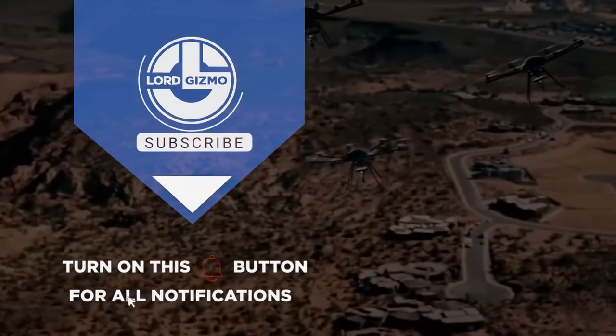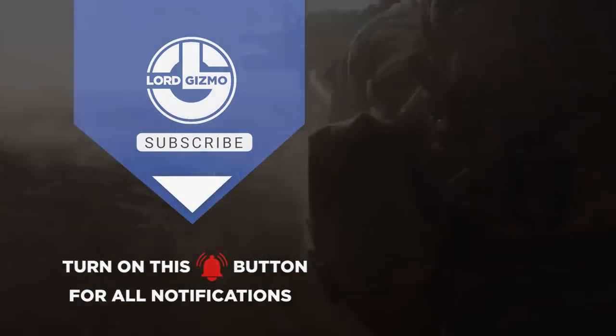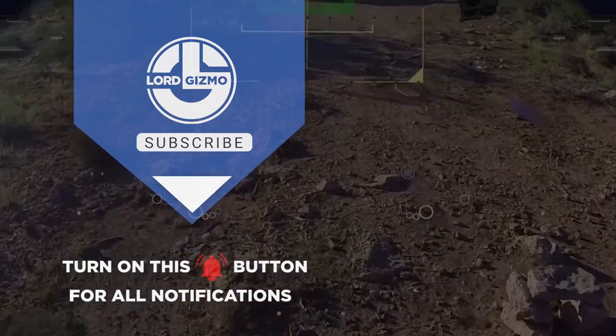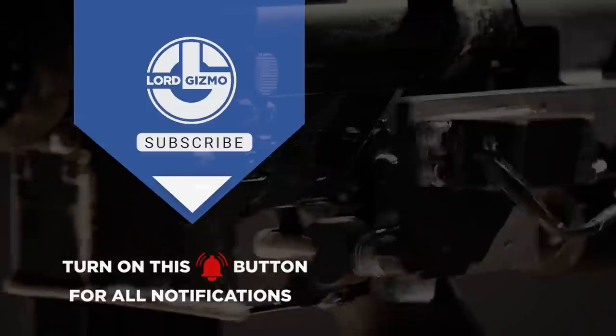Thanks for watching! If you liked this video, make sure you check out one of these too. Feel free to like and subscribe — we always appreciate it. We'll see you next time.